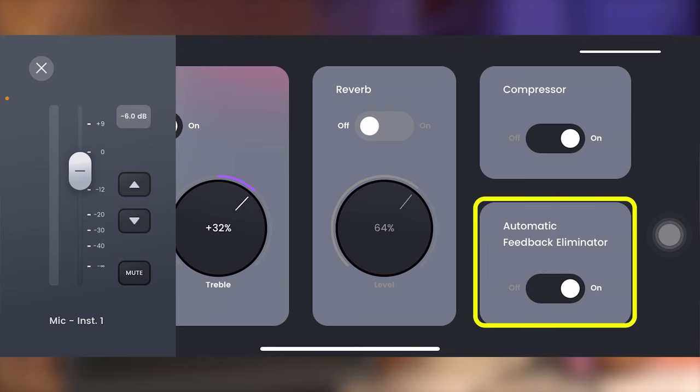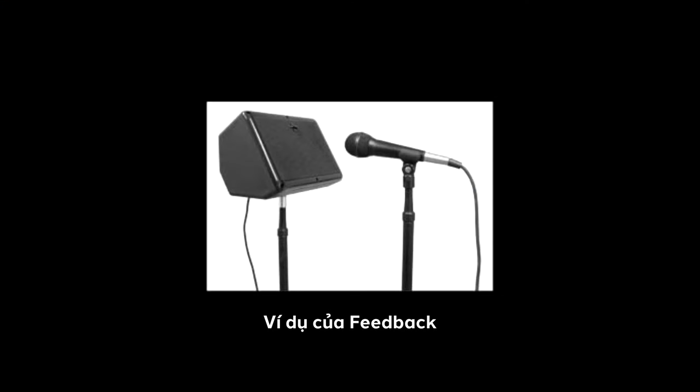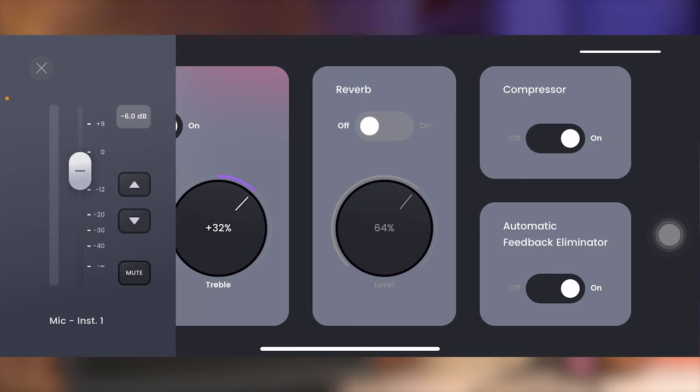Và cuối cùng thì chúng ta sẽ có một chức năng tên là Automatic Feedback Eliminator. Chức năng này về cơ bản sẽ dùng để khử tiếng hú khi chúng ta đang sử dụng mic — ví dụ như chúng ta để mức âm lượng quá lớn hoặc sử dụng đàn thùng thì đàn hay bị hú. Chúng ta có thể sử dụng chức năng này để giảm thiểu điều đó.